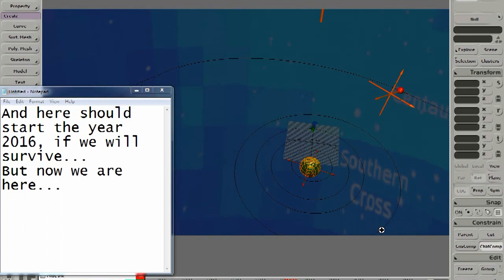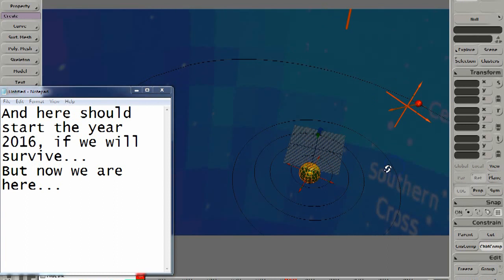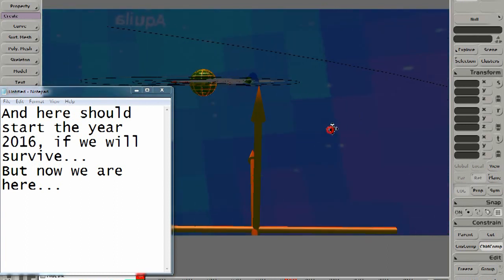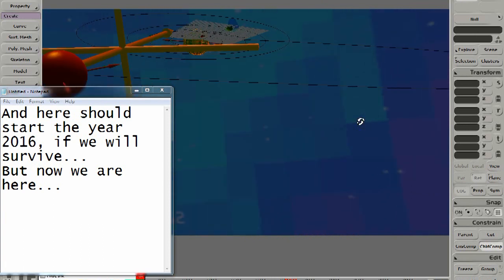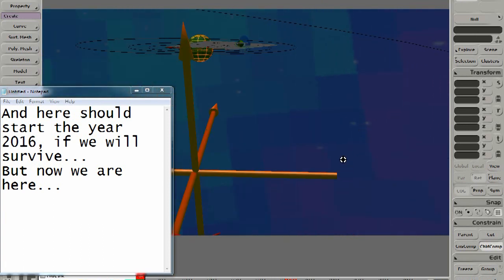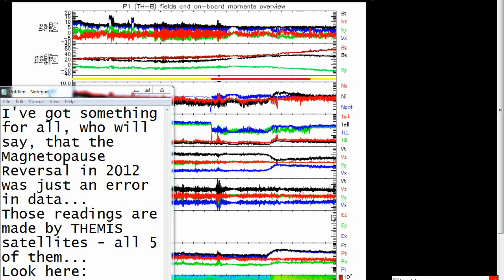But now we are here. I've got something for all who will say that the Magnetopause reversal in 2012 was just an error in data. Those readings are made by THEMIS satellites — all five of them. Look here.